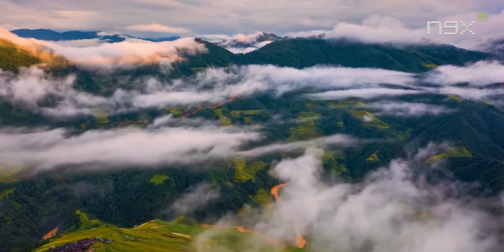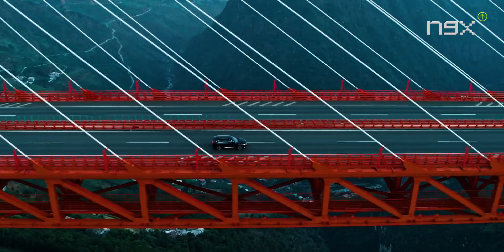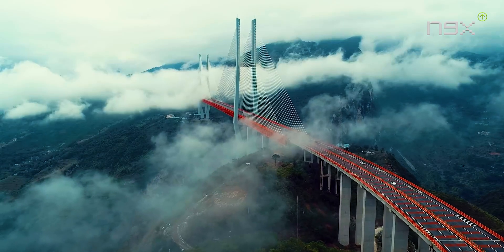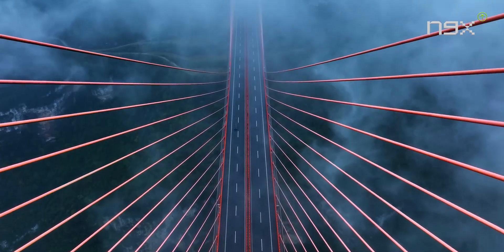Just in case you get bored of being above water and want to explore what's underneath — it's like having a convertible, except instead of putting the top down, you're diving into the ocean.